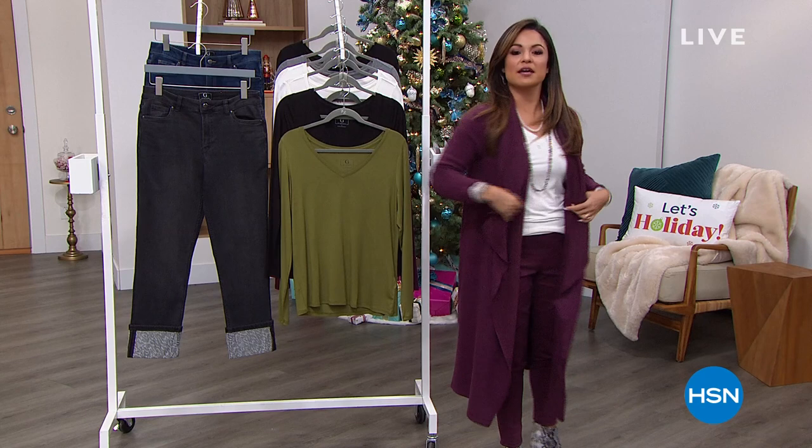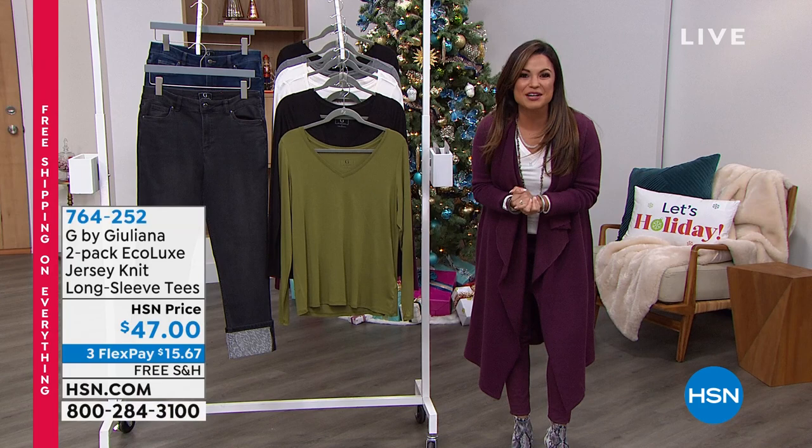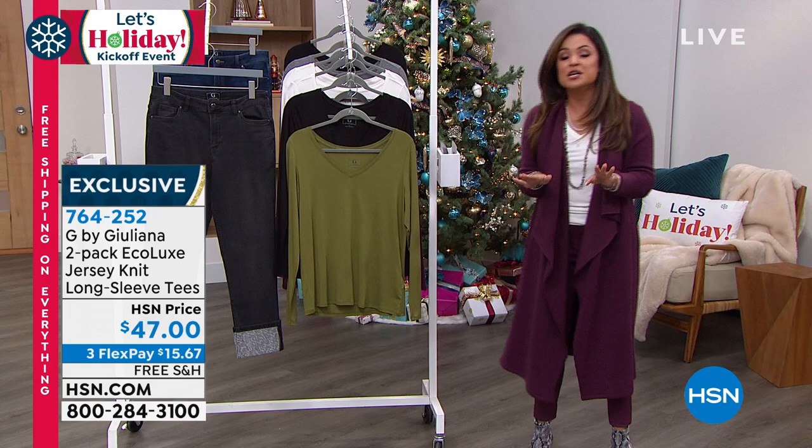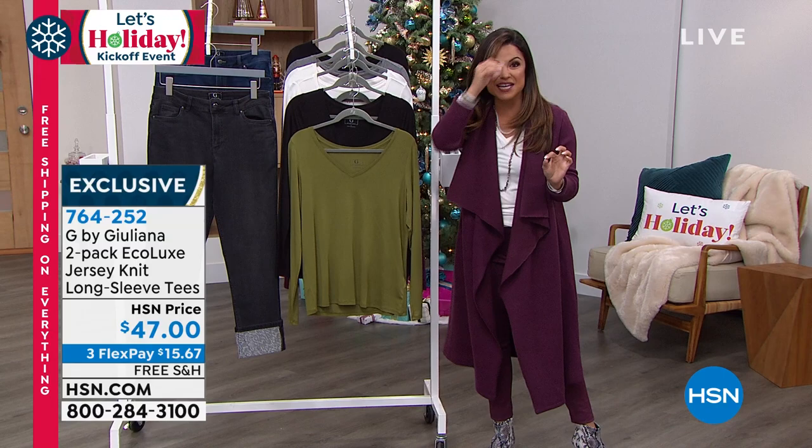We're going to have fun. In the next two hours we're going to talk fashion — whether you want to be comfy, cozy, casual, or holiday glam — nobody does it better than the one and only Juliana Rancic. She brings us an exclusive line here at HSN of beautiful, high-quality pieces. We have so much brand new to show you, so many beautiful customer picks, great sales.